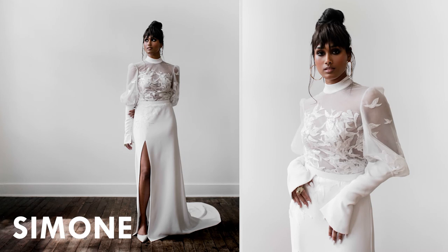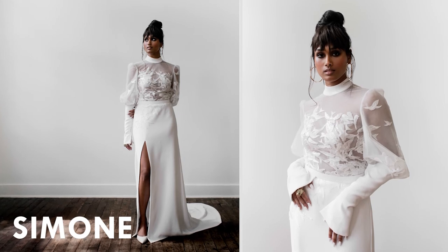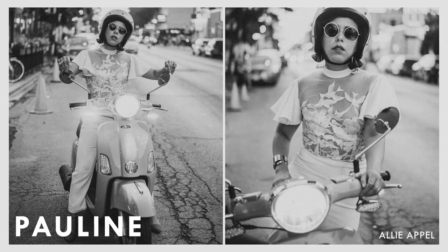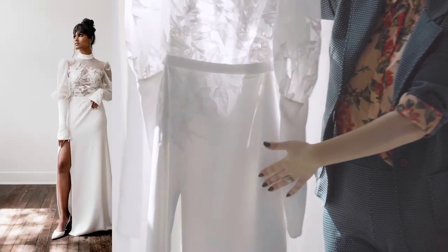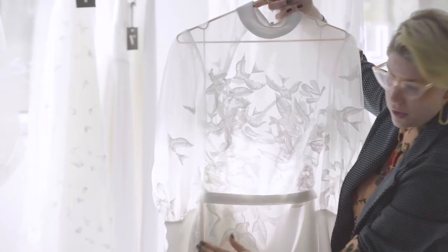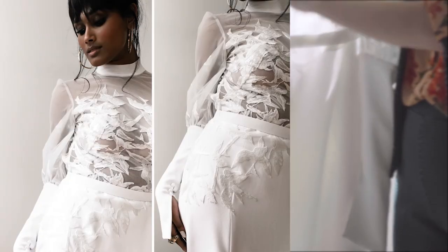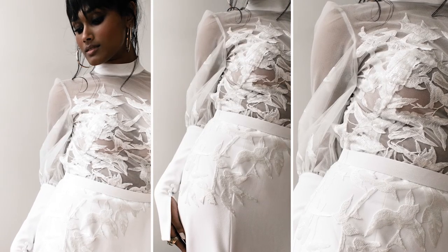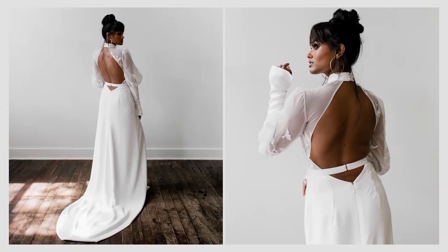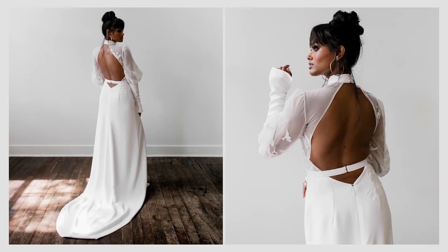This is Simone. I actually wanted to re-imagine our best-selling jumpsuit Pauline into a gown. Pauline has my signature bird sequin embroidery and I put it on a crepe skirt with a little puff sleeve. The birds kind of trickle down onto one hip — it's almost like they're flying, which is really cute. The back of the dress is a fully open back. The belt creates a little keyhole right above the booty which is fun and sexy.